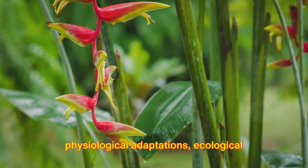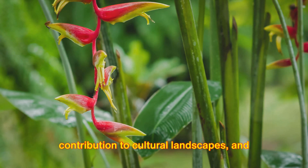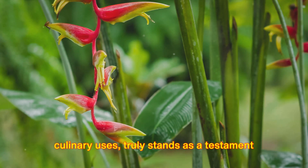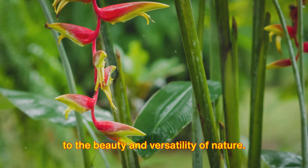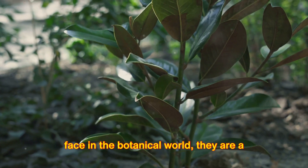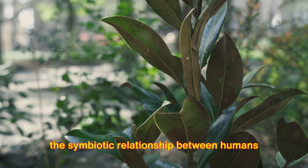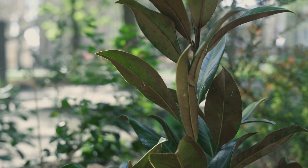In summary, anthurium foliage, with its physiological adaptations, ecological services, ethno-ecological uses, contribution to cultural landscapes, and culinary uses, truly stands as a testament to the beauty and versatility of nature. They are much more than just a pretty face in the botanical world — they are a symbol of resilience, adaptability, and the symbiotic relationship between humans and nature. Thank you.